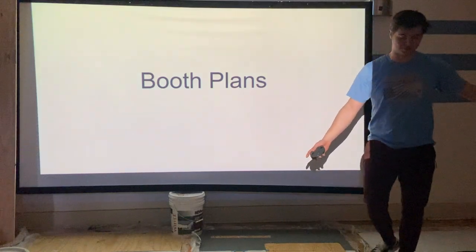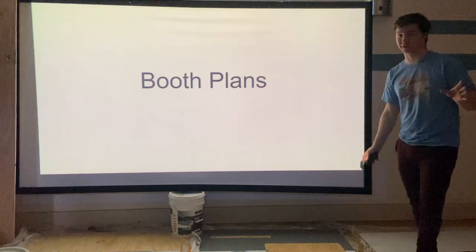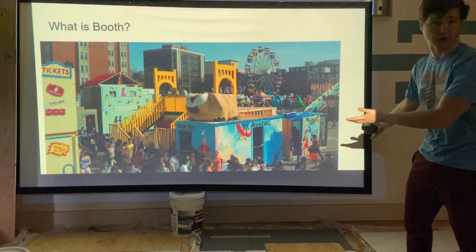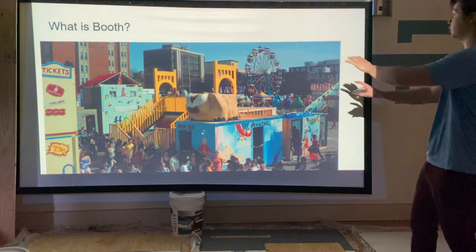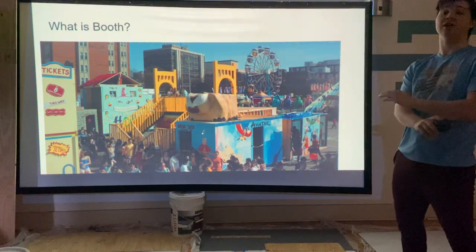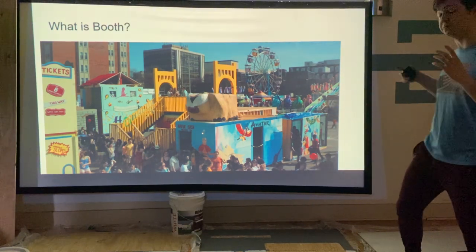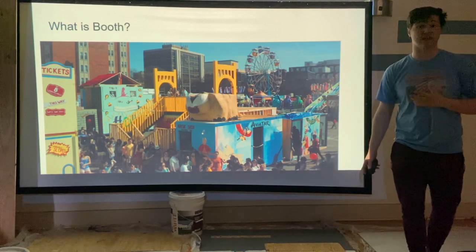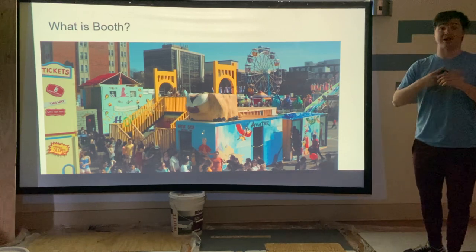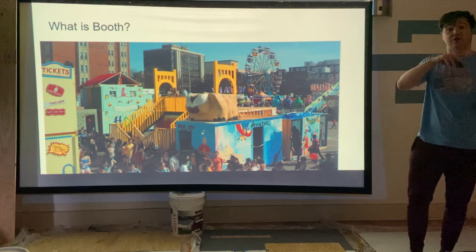Welcome to Booth. Not everyone knows about this, so I'm going to do a quick rundown. Booth is this chaotic mess we have right here — these are multiple booths they've made in the past. The booths get built in about three or four days, and after that there's about a week where everyone — not just CMU students, but Pittsburgh residents, families, visitors, and alums — can go through and tour each one.